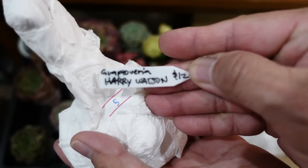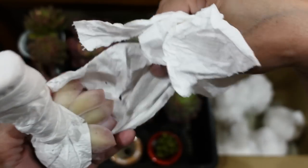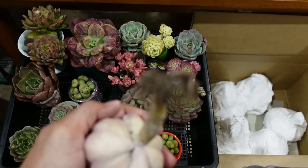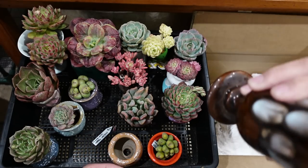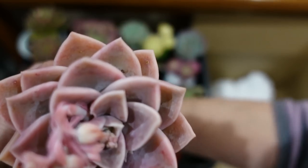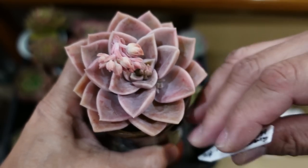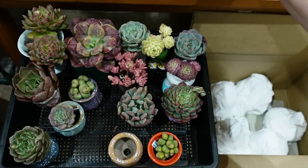It's a Grapteveria Harry Watson for $12. It's a long plant — I'm putting it in this beautiful goblet. Harry Watson — look how beautiful he is. You are cheap, cheap, cheap. It's a nice fat, beautiful and compact version — gorgeous color. We move on because we only got five left.